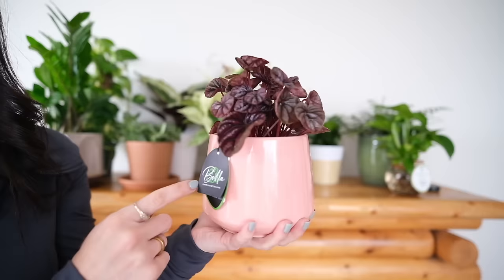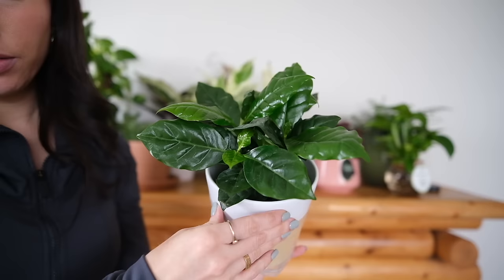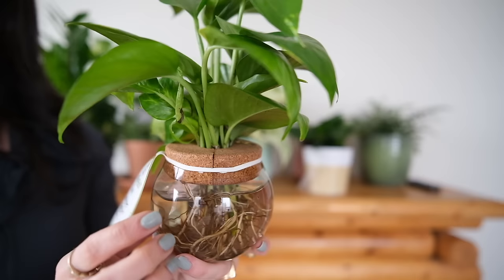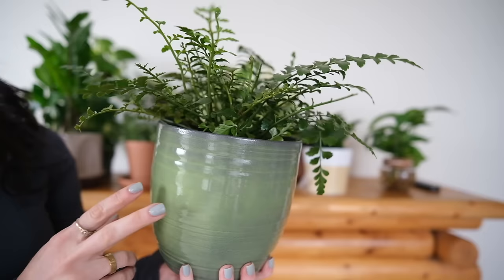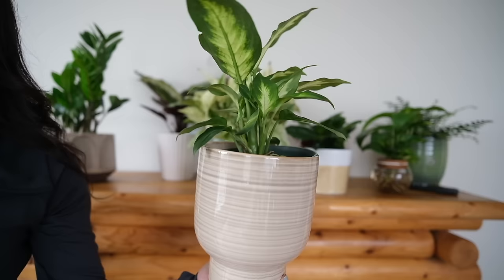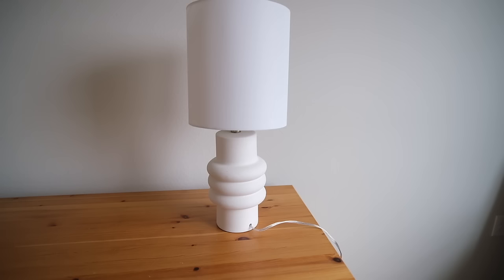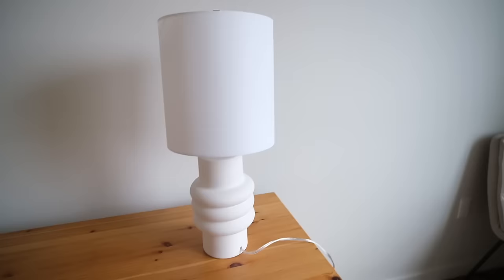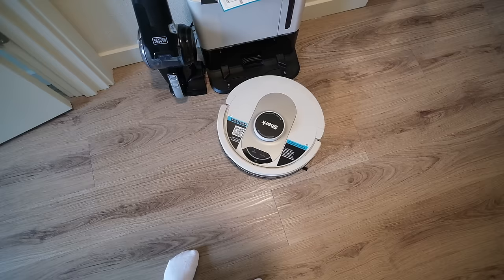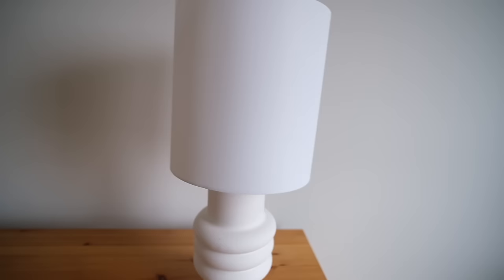This one I think was from Home Depot — came with the pot and I thought it'd be really cute on my office desk. Don't know what it is, looks pretty, has very shiny leaves — it almost looks fake. Love this glass jar where you can see the roots. And lastly this one, I think from Lowe's — it did not come with the pot, you have to buy it separately. Also, this lamp I got at Ross the other day.